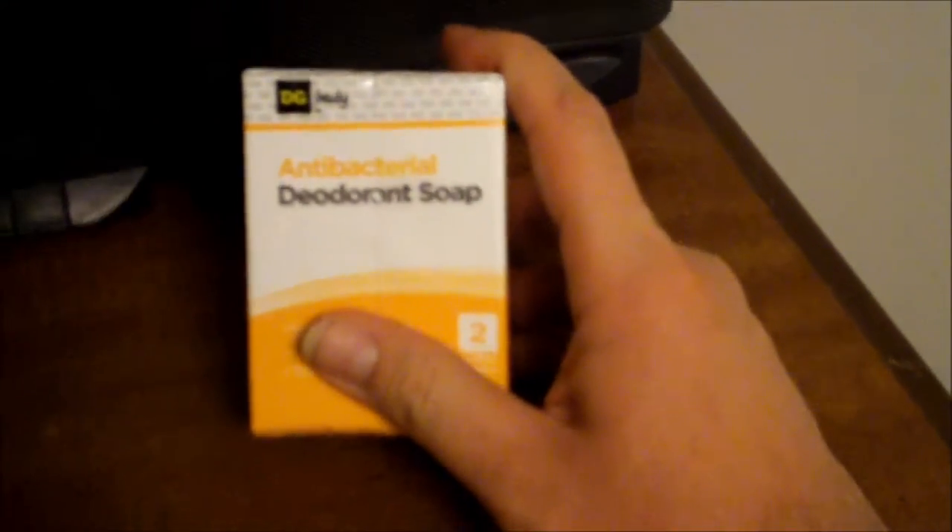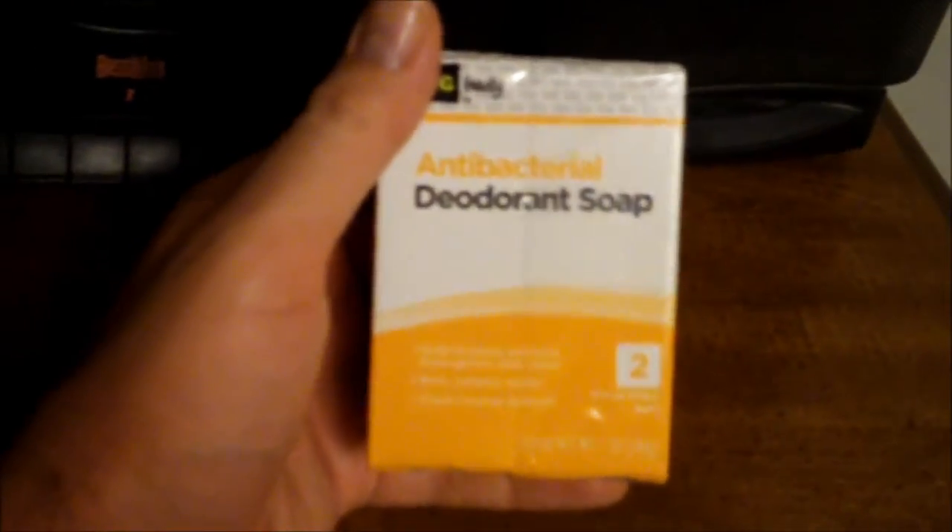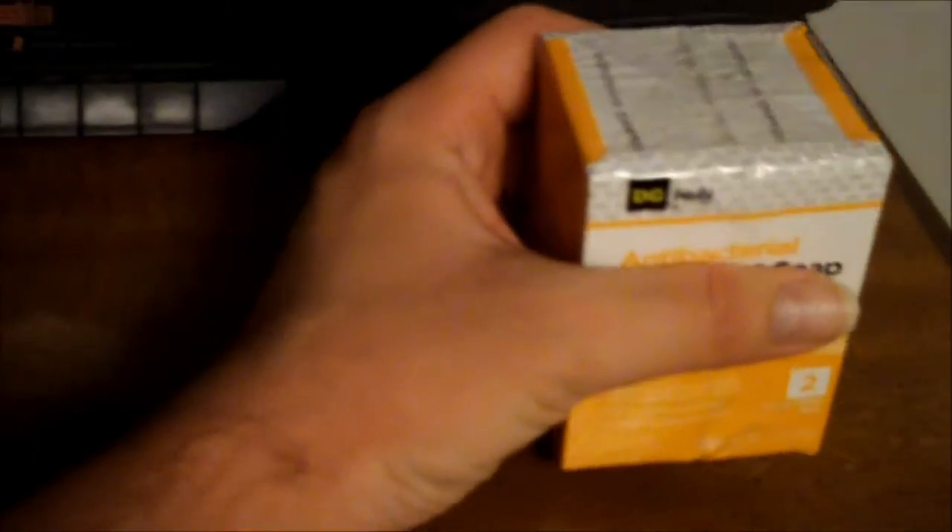We're also buying bars of soap. Always buy generic brand, like this one here — it's one dollar. If you buy it at Dollar General, that's what it costs. They also sell generic brand soaps at any supermarket you can go to. Generic is always the way to go.